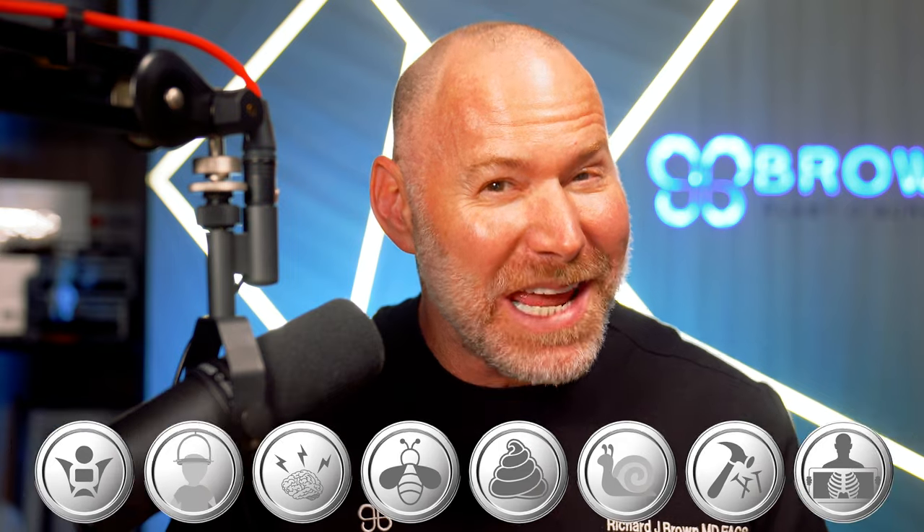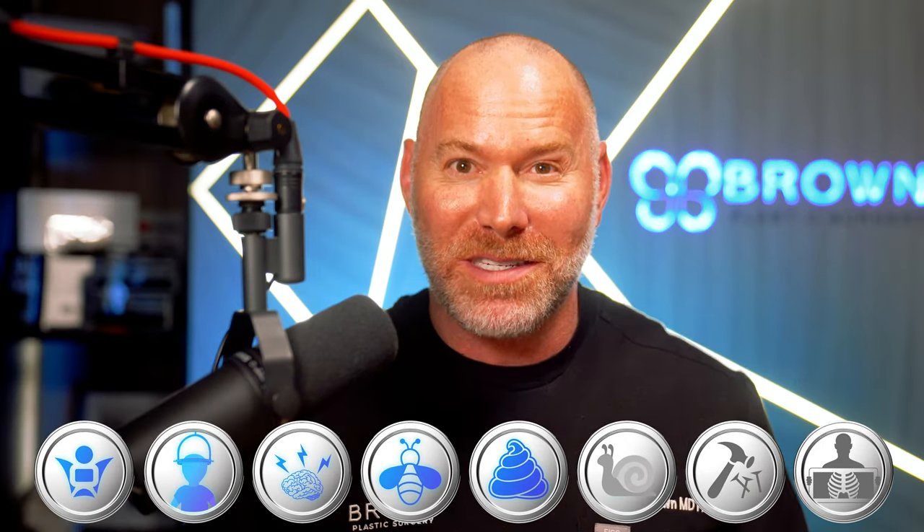If you thought you'd seen it all, buckle up. Today we're reacting to some of the let's say most unique medical TikTok treatments. Let's get started.